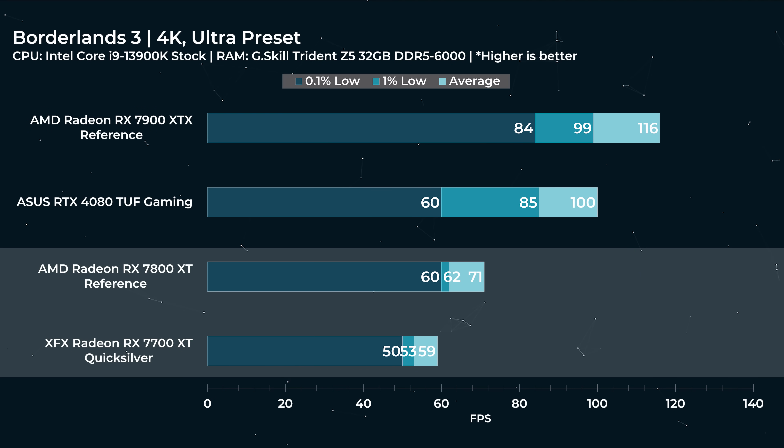For 4K gaming, it's surprisingly good — I wasn't expecting to include 4K benchmarks for the 7800, but it's actually pretty decent. Long-term, thinking about next-gen AAA titles, 4K is probably going to be pushing it. But for older titles like Borderlands 3 at 4K Ultra preset, being able to stay above 60 FPS even for 0.1% lows is genuinely impressive. The 7700 XT falls a little behind at about 59 FPS average, dipping into the low 50s.